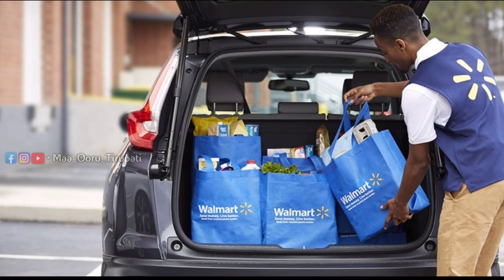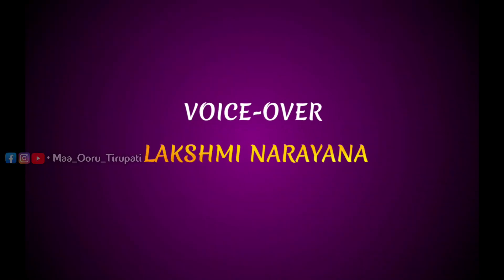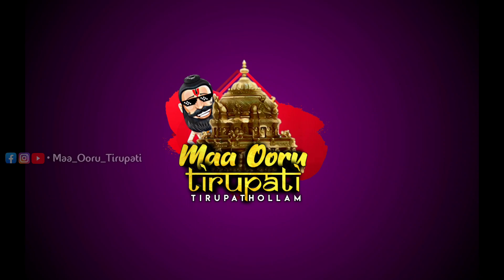Thank you so much for watching. Subscribe to our channel and follow us on Instagram.